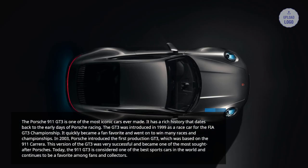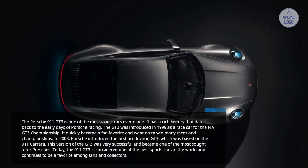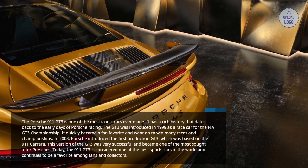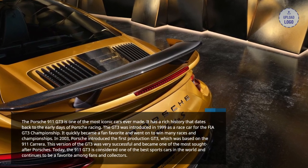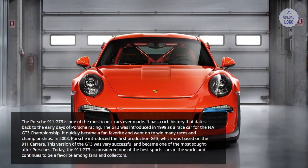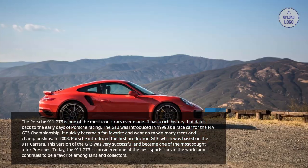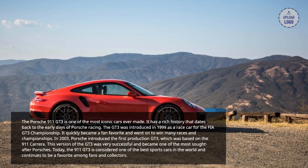In 2003, Porsche introduced the first production GT3, which was based on the 911 Carrera. This version of the GT3 was very successful and became one of the most sought-after Porsches. Today, the 911 GT3 is considered one of the best sports cars in the world and continues to be a favorite among fans and collectors.